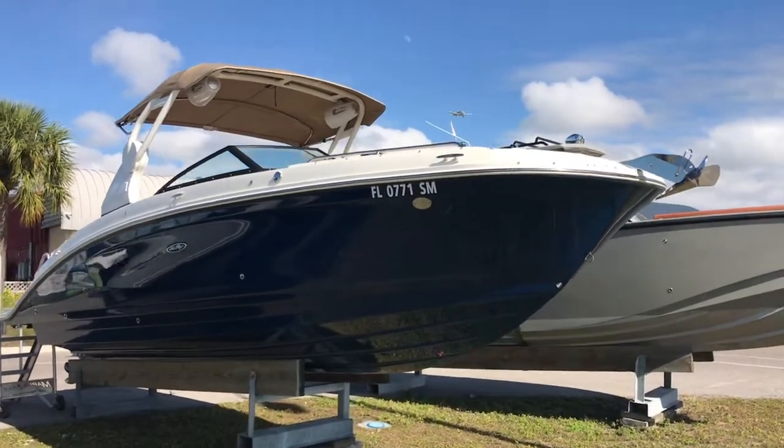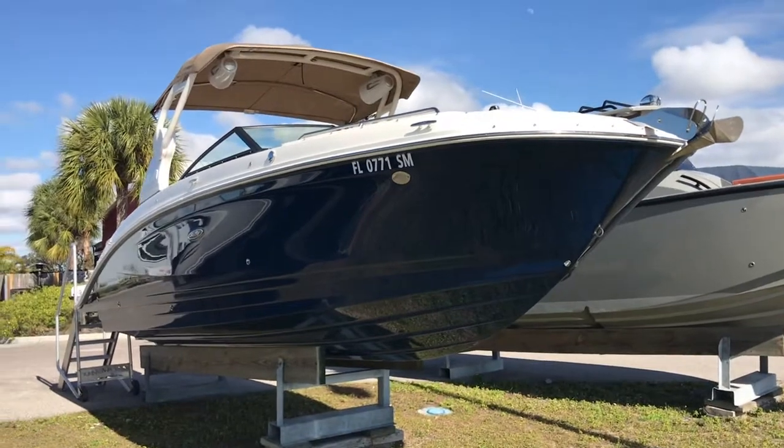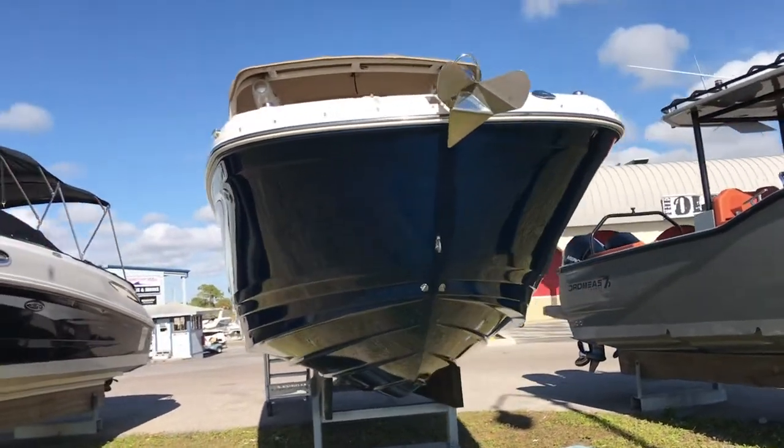Hi, this is Captain Tim Blanchard here with a new brokerage listing at Marine Max, Venice, Florida. This is a 2019 Sea Ray 270 Sun Deck that's fresh on the market.